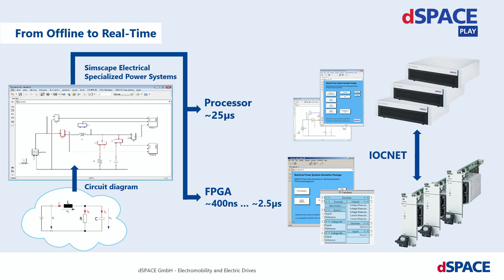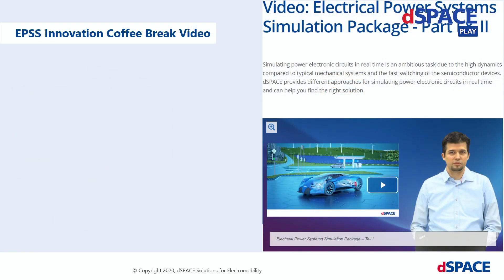You want to learn more about the DSpace EPSS solution? Then have a look at further videos where the experts present the details. But now, let's have a look at an example.